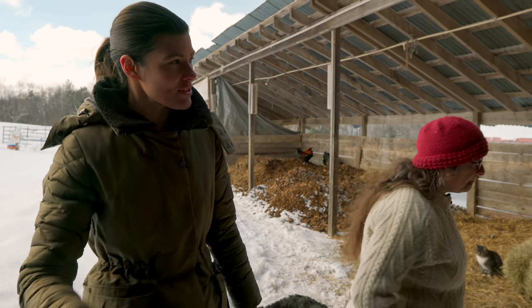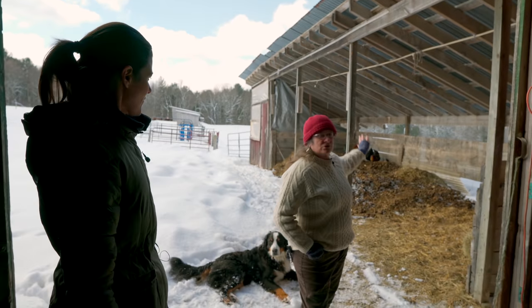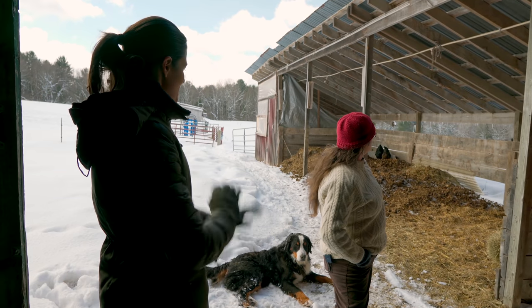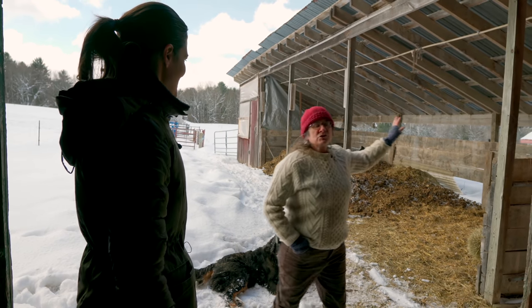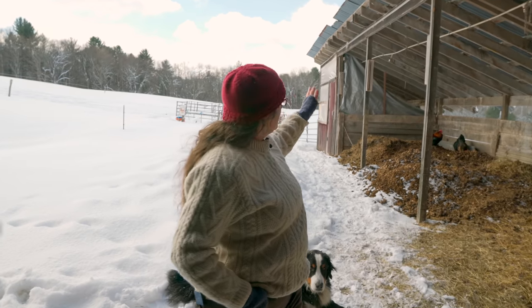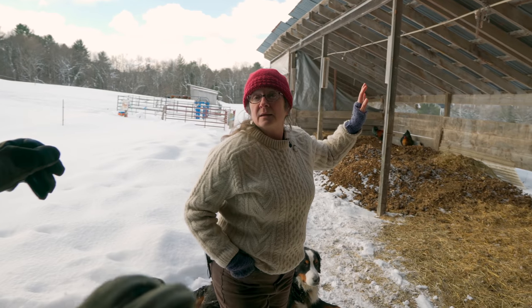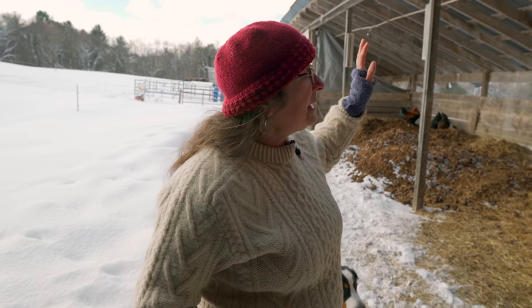Are all your chickens pretty much in here? My chickens spend the summer out on the pasture — there's a hoop house out in the middle of that pasture, so totally free range. Well, not totally, because they would get picked off if they were. The number one things that pick chickens off here are birds of prey.